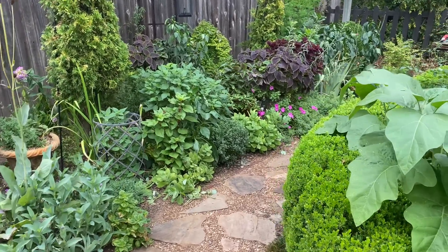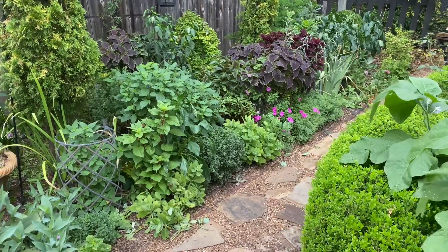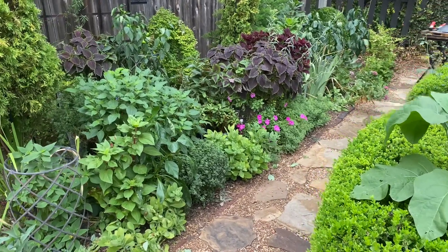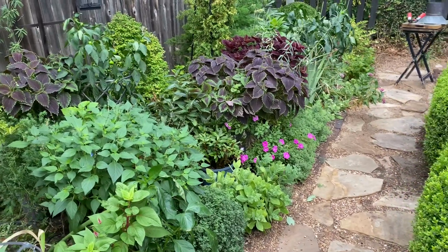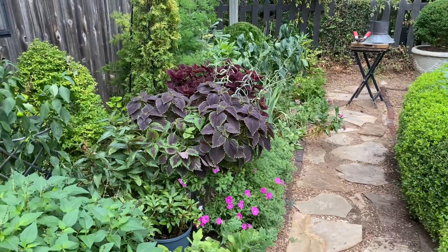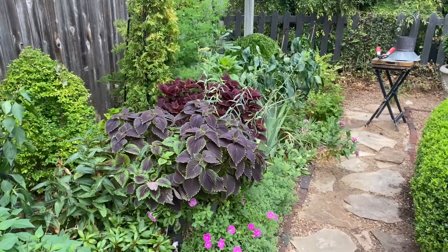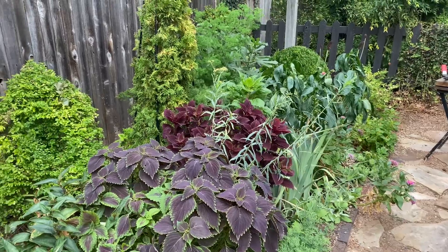This has all been about a summer of survival rather than performance, and I'm happy with the degree to which things have survived. Now I'll come in and hope to get a little more color, a few more vegetables, a few more tomatoes, and a few more cut flowers out of what remains.